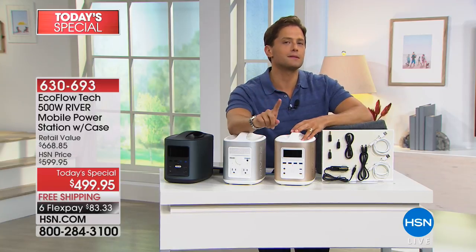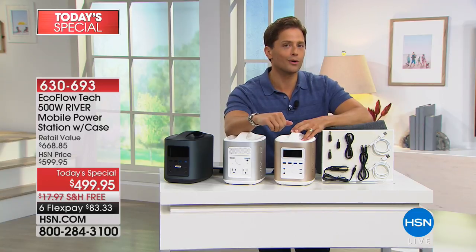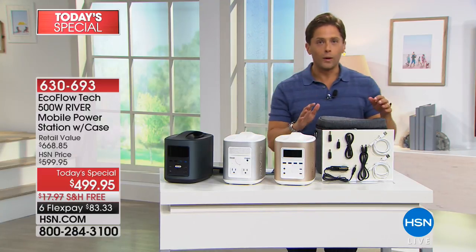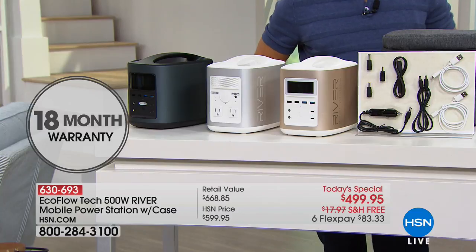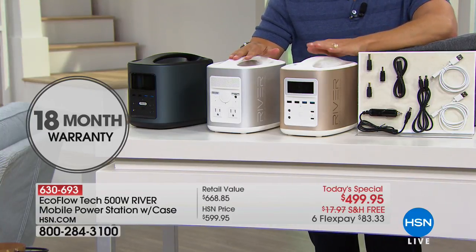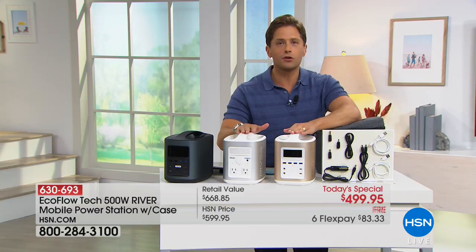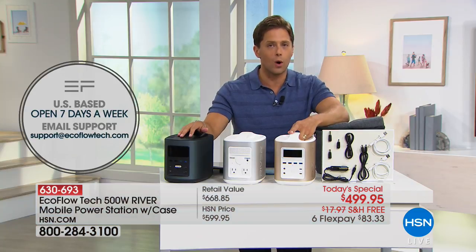It's the only time we'll put this on sale. Think about Christmas around the corner — if somebody in your life is a camper, has a cabin off the grid, likes to go fishing, we will not do another value like this. When you buy it, you get an 18-month warranty and six flexible payments. And we're even offering VIP financing — if you're shopping with an HSN card, you get a full year to pay this off interest-free. That's about $41 a month.